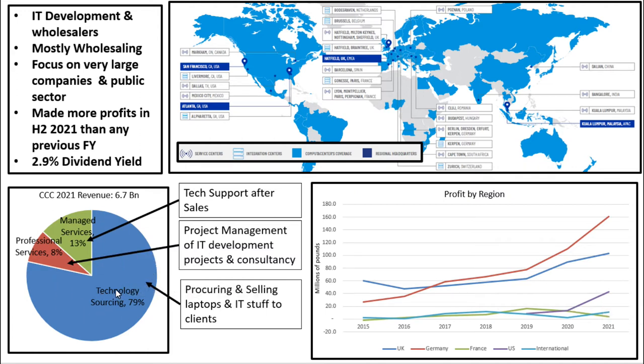79% of their revenues comes from their technology sourcing sector, which is essentially just procuring at a massive scale laptops and other IT stuff to then sell to these large wholesale clients. They do have a professional services business segment, however, which is 8% of their revenues — more consulting and IT infrastructure. And they have what they call their managed services segment as well, which is tech support — providing support to companies they've sold gear to. But this is only 13% of their overall revenues.